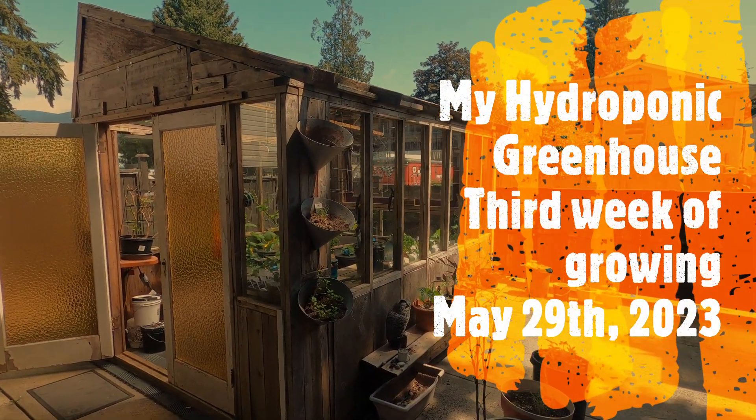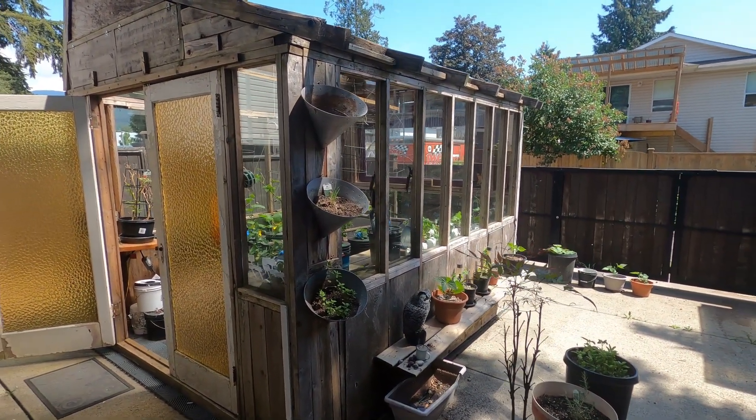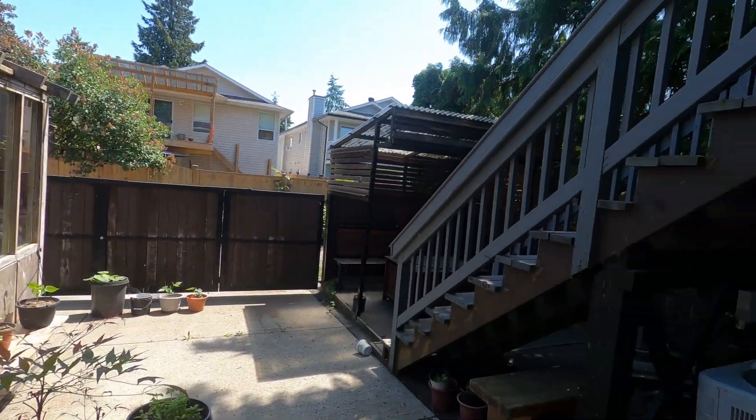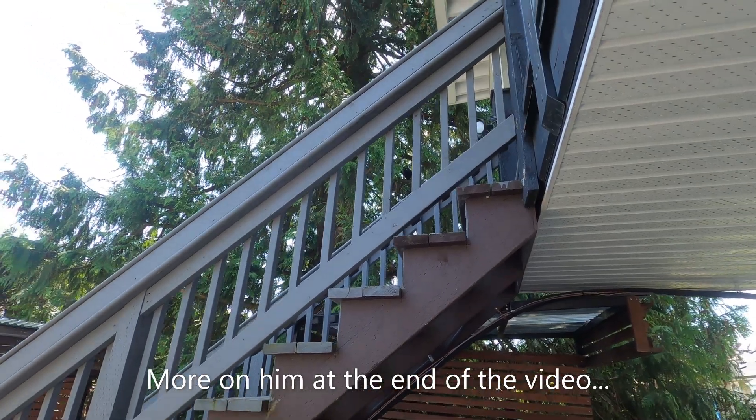Hey everybody, welcome back. It's May 29th. This is the third week of full growing in my greenhouse and it looks like my buddy Fred might be back there — Fred the Crow. He's up there.